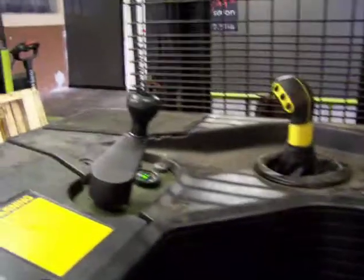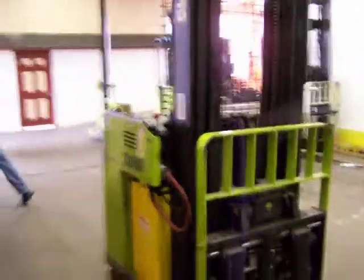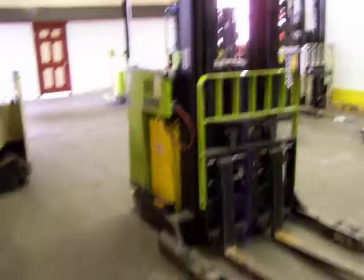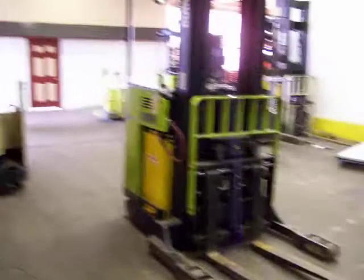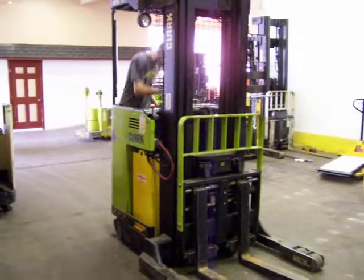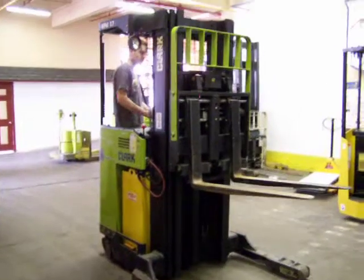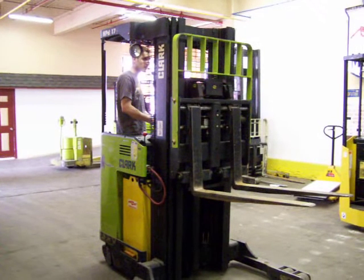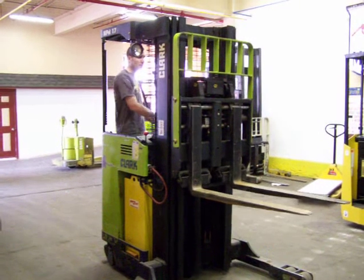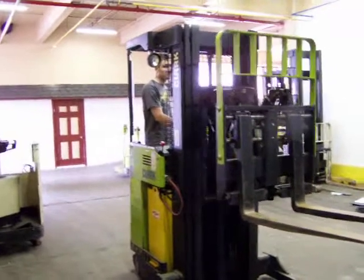You want to run through the lift and tilt here — you've got up and tilt. This does have a side shifter and reach.